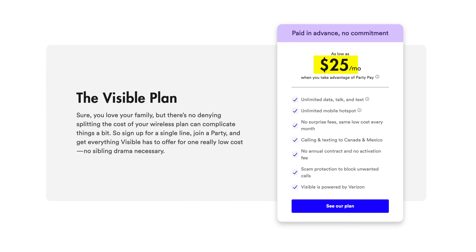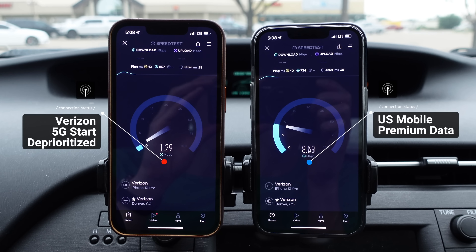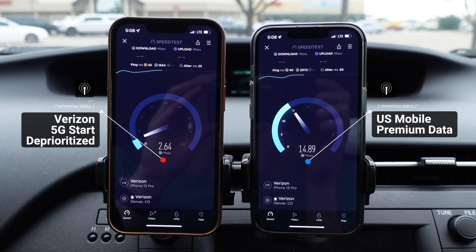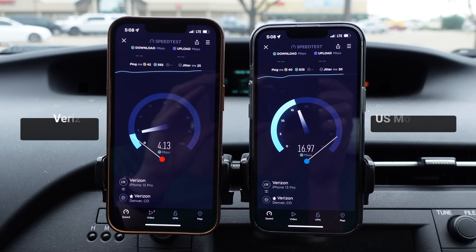So if you're thinking about getting Verizon prepaid, I would strongly encourage you to consider the options from U.S. Mobile and Visible instead. You'll still get the same great coverage on the Verizon network and you'll get a better price for more data. Plus, U.S. Mobile offers premium data with their cell phone plans when you activate on a 5G phone, which gives you better speeds and performance when the network is busy.